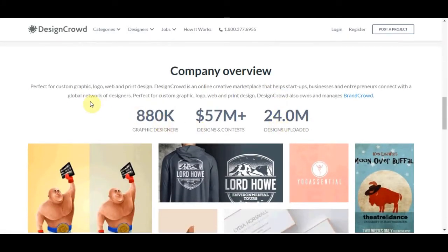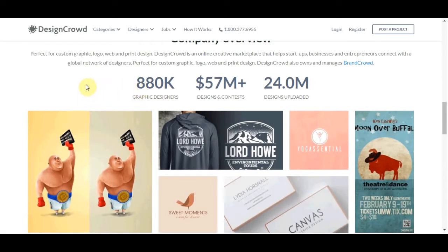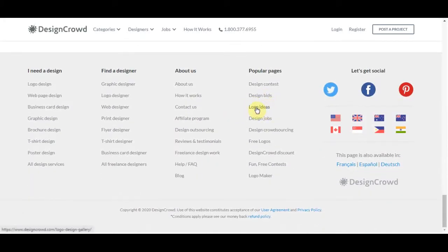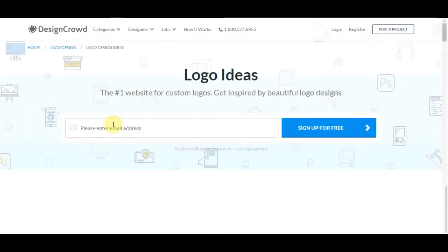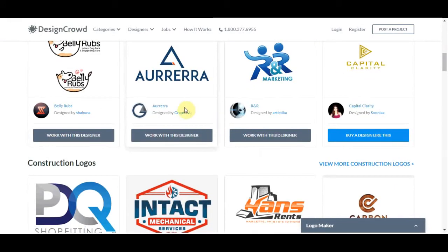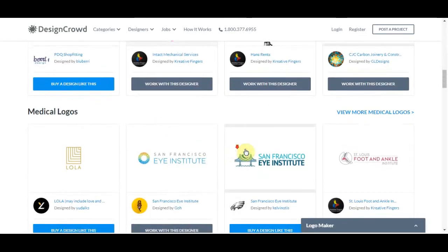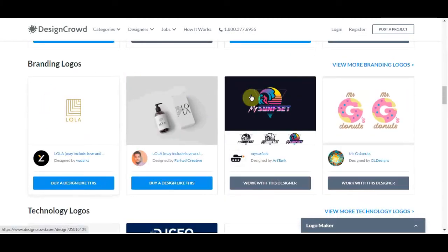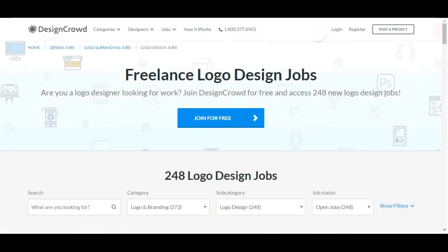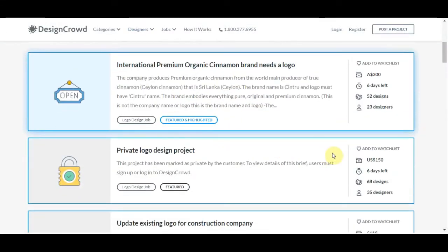So when you come down here, you can see how much people have actually been paid in graphic designs, how much people have been paid in design contests, and designs uploaded. And if you scroll all the way down to the bottom, you want to click onto logo ideas. Once you click onto that, it's going to take you over to a page where there are all these different types of designs that people have submitted. And if you click onto design jobs, you can come over here and see exactly what people are willing to pay you to create on this site.